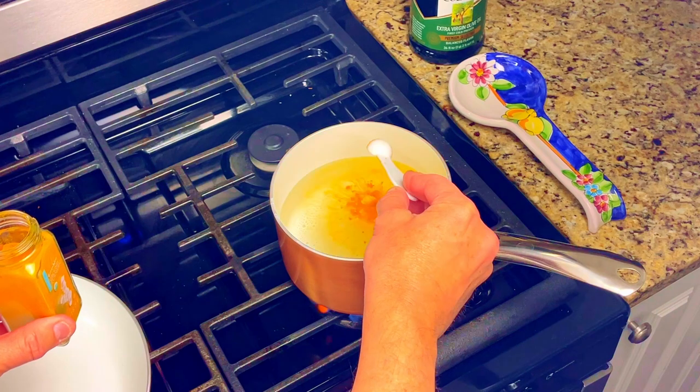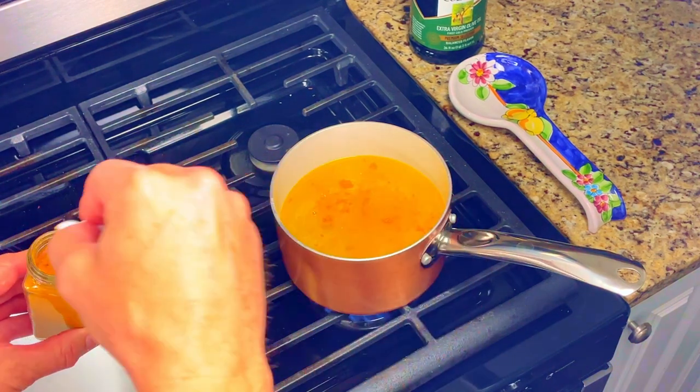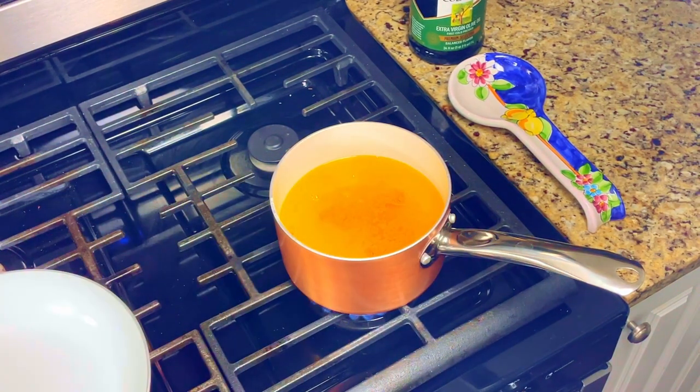Bring a small pot of salted water to a boil and add in a half a teaspoon of turmeric. This is mainly for color but it also adds to the flavor.